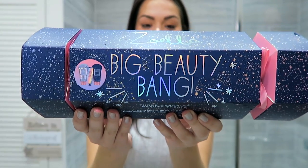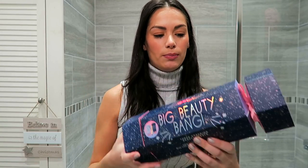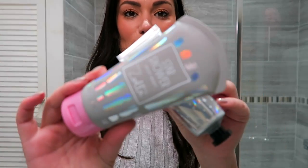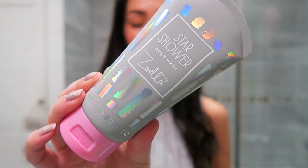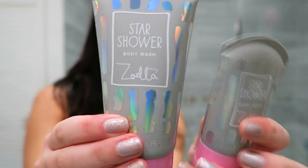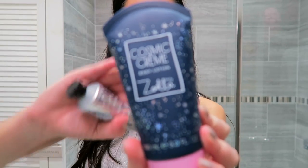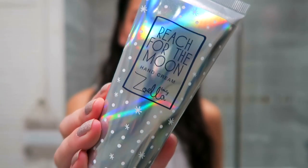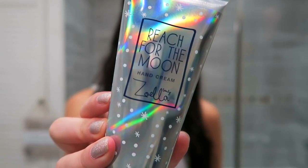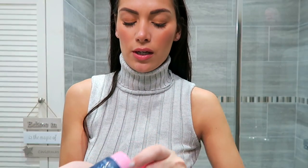How amazing is this huge cracker — the Big Beauty Bang! You've got three cracking beauty treats: hand cream, body wash, and body lotion. The packaging is so gorgeous. The Star Shower body wash — this is the full size that comes in the cracker. You've also got the Cosmic Cream body lotion with that vanilla and peppermint scent, and then there's the Reach for the Moon hand cream with the same scent. I've just seen on the back — this is cruelty free! All of these products are cruelty free — yay!